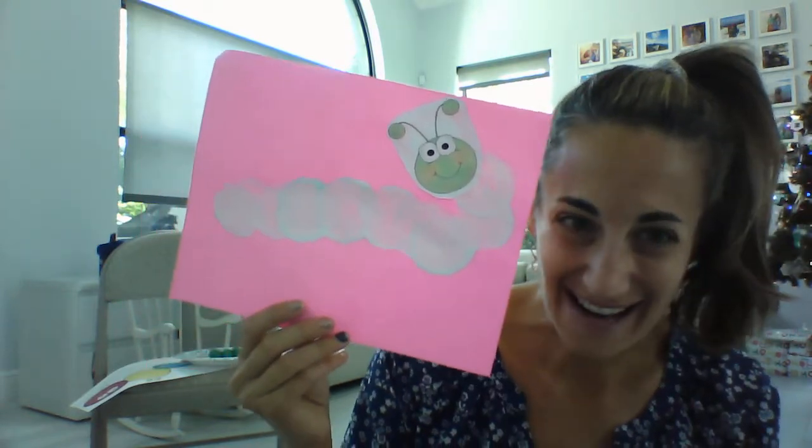You can either draw on or cut out a little caterpillar head. So those are some of our caterpillar crafts and our caterpillar story. I hope you have fun and I'll see you soon. Bye friends!